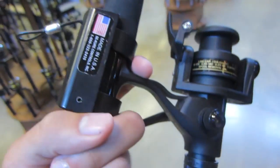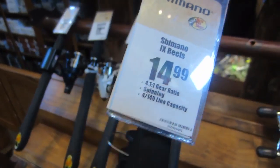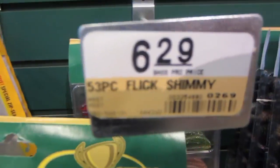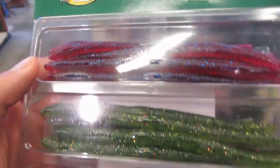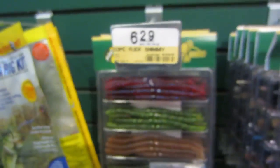This Shimano reel right here is $15. I don't know why it's so cheap, but it seems to be good and it's going to fit our budget. I was also looking at these Bass Pro ones around $18, but I'm leaning more towards the Shimano. So if we go with that reel and that rod, that leaves us with $10 — and we still need to buy line and everything else. There's a $6.29 pack with different worms, hooks, and beads that seems like a pretty good deal.